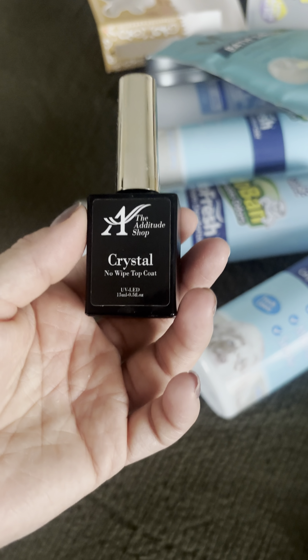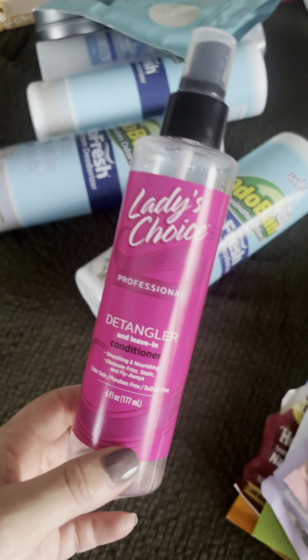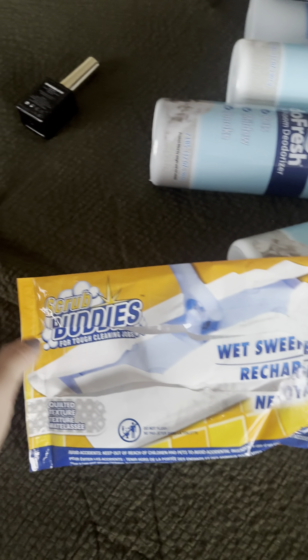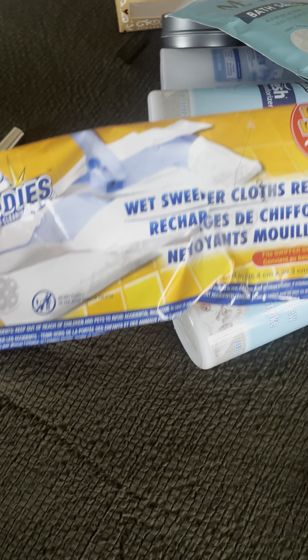Last but not least, we have Ladies Choice The Detangler — this was garbage, zero out of ten, terrible. We also used up the wet sweeper cloth refills from Scrub Buddies at Dollar Tree — 10 out of 10 if you have a Swiffer Sweeper.